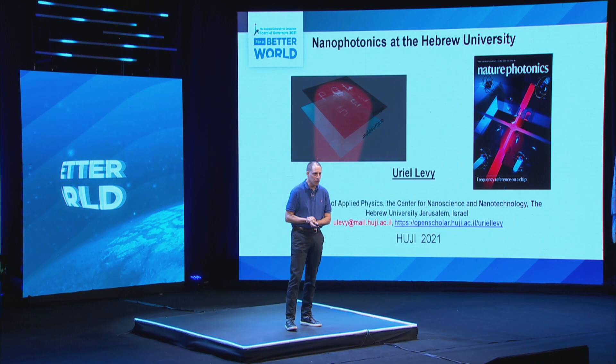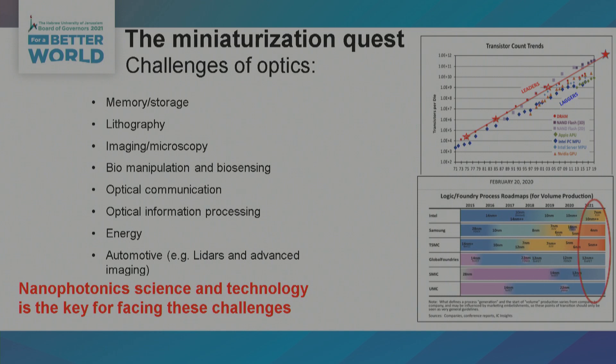Let's just remind you about the quest for miniaturization. You can see here this plot showing that the number of transistors is actually doubled every year or so. At the bottom right you can see some of the vendors of chips, and you can see that nowadays in 2021 they can already come up with chips with features down to the 4-5 nanometer level. This is really amazing, a capability that we did not have before.